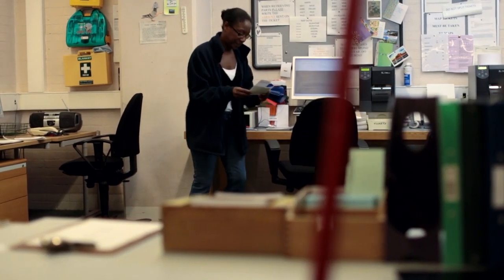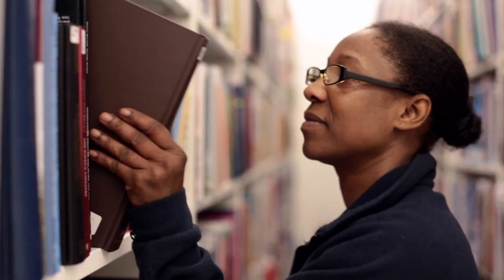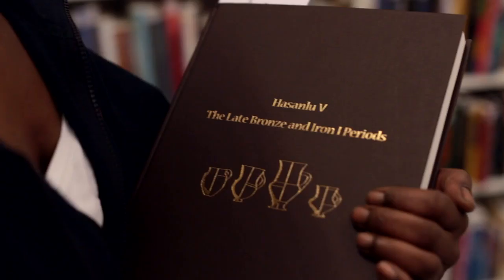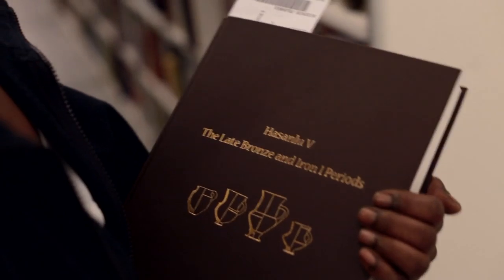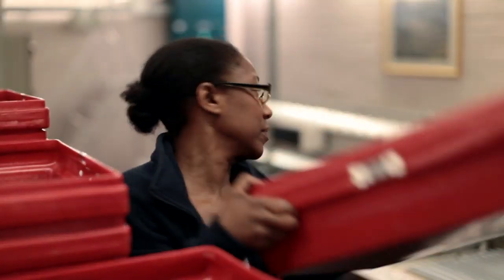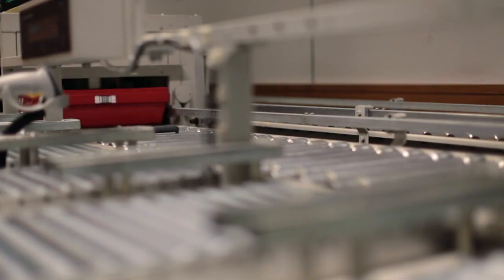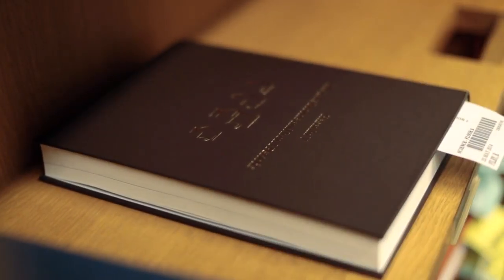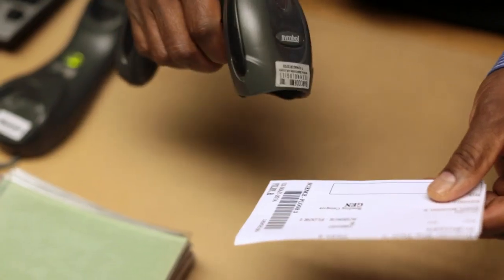I'm a library assistant at the British Library where we have to retrieve books and also replace them at the end of the working day. It's important because it actually holds a lot of knowledge here for researchers and for the general public. We collect one copy of every book published in the UK and it's saved there for public posterity.